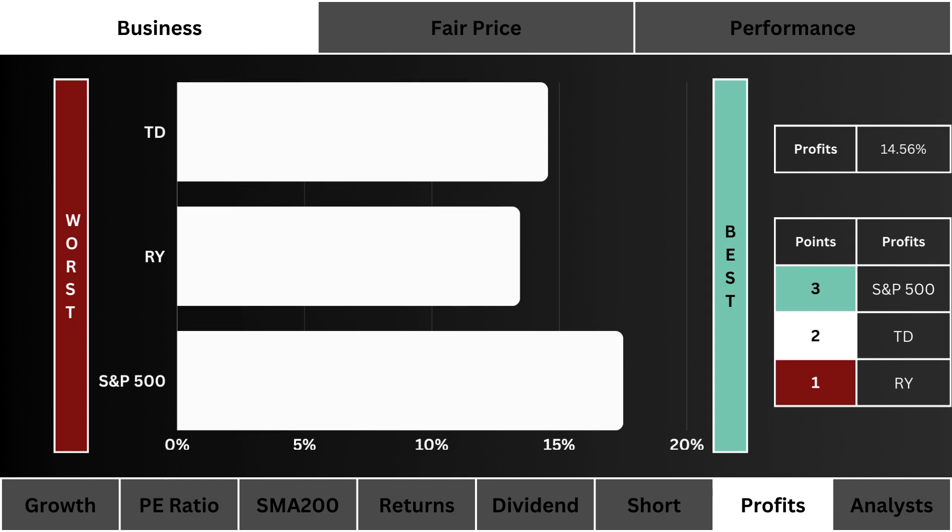Profit margins: here you see the profit margins of these three stocks. The higher the margins the better — three points are awarded to the stock with the best business margins.